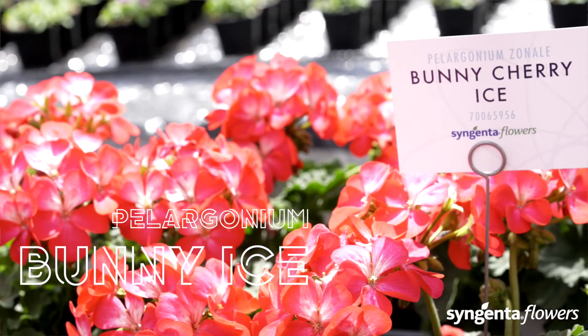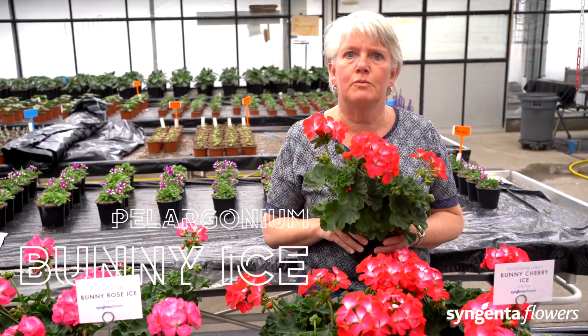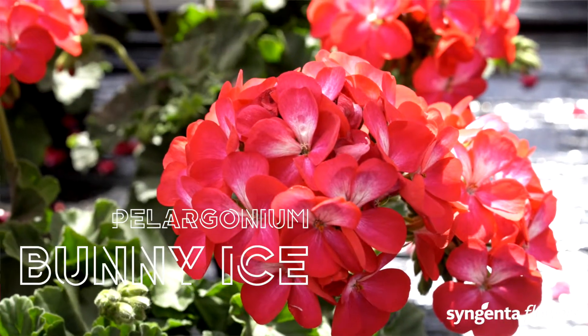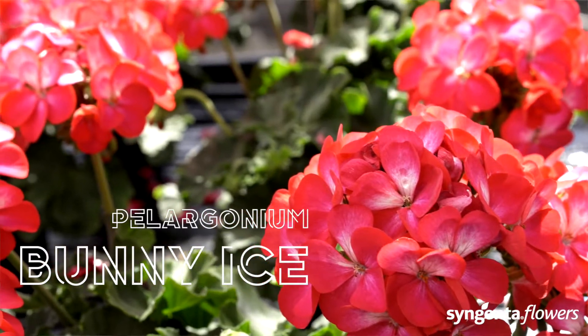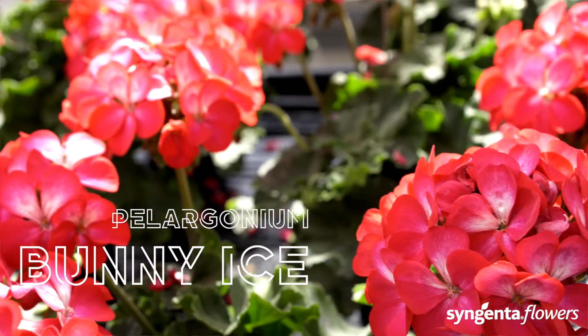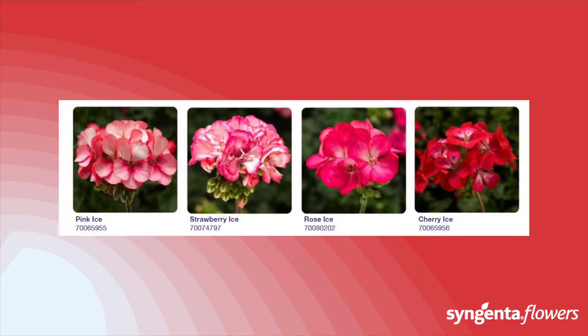The Bunny series has dark leaves with single flowers and a vigorous habit. It has a unique color pattern that will really make it stand out in the garden. It fits with almost any other pelargonium series. Bunny creates something different in your offer due to its color combinations, and it has a similar habit to the Tango series.